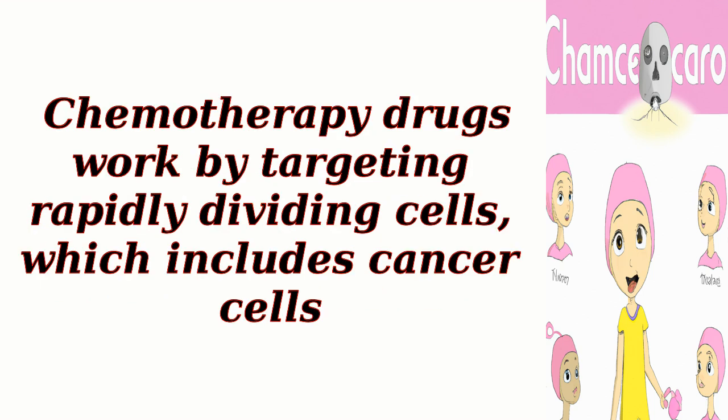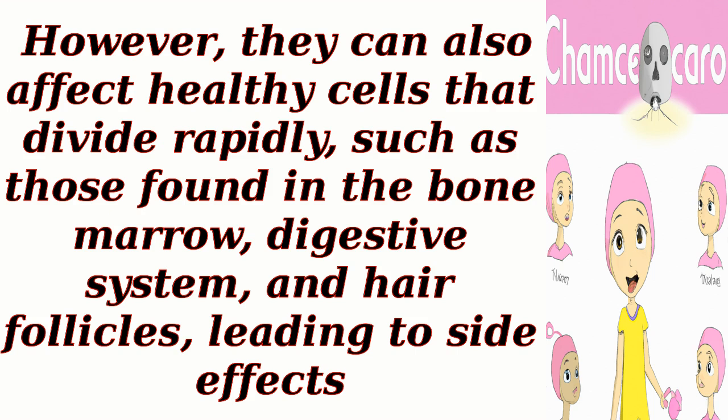Chemotherapy drugs work by targeting rapidly dividing cells, which includes cancer cells. However, they can also affect healthy cells that divide rapidly, such as those found in the bone marrow, digestive system, and hair follicles, leading to side effects.